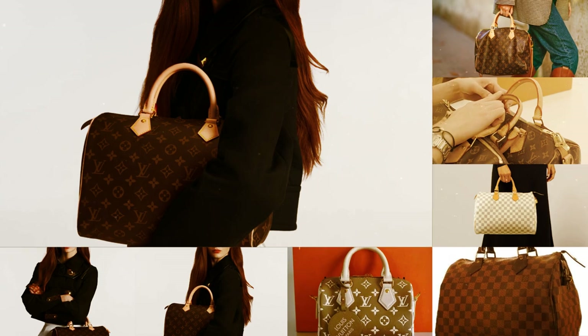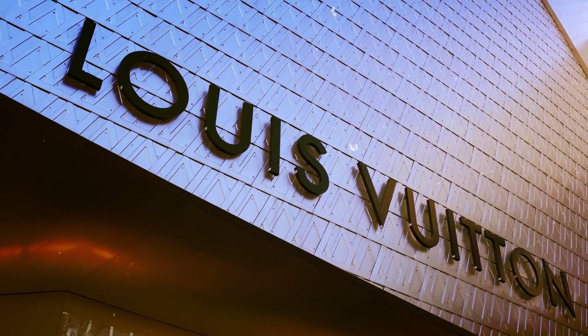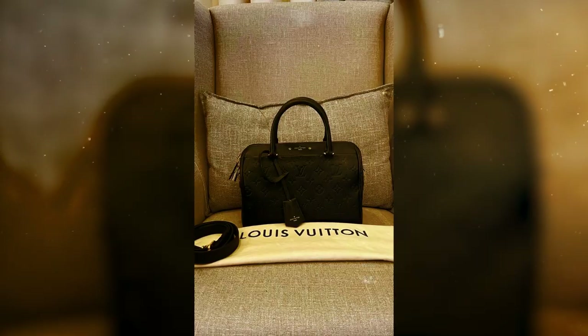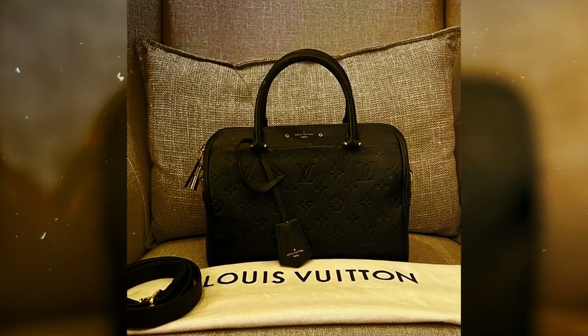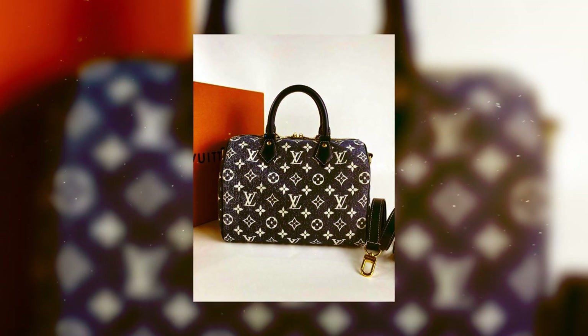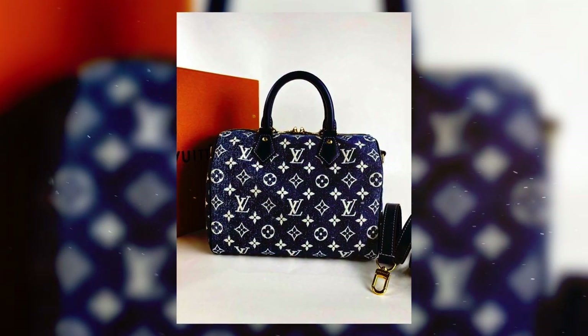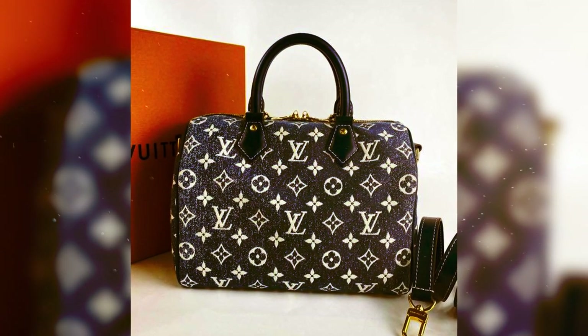Whether you opt for the classic brown-on-brown Louis Vuitton monogram canvas or the more contemporary checkered canvas, you are guaranteed to embrace the iconic look that has cemented the brand's renown. For a sleek twist on this commuting classic, the black leather Speedy crossbody bag offers a modern touch. Alternatively, the royal blue and white bandoulière presents a captivating blend of current trends and timeless appeal.